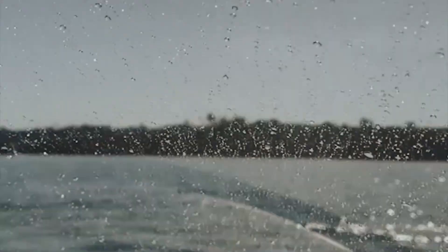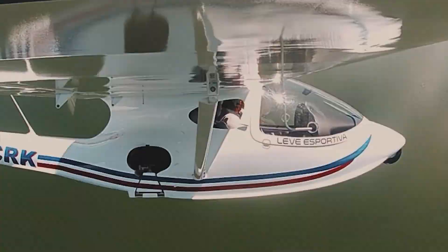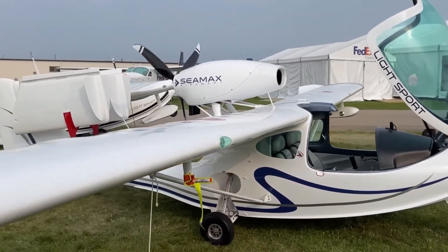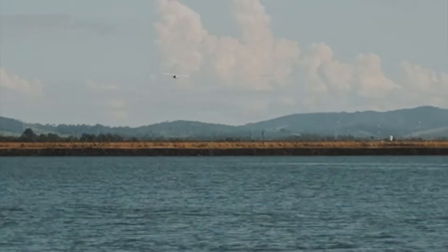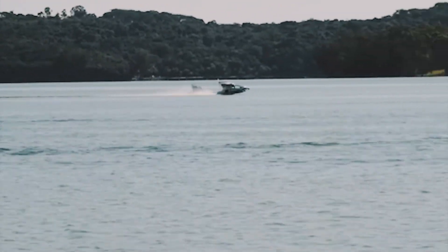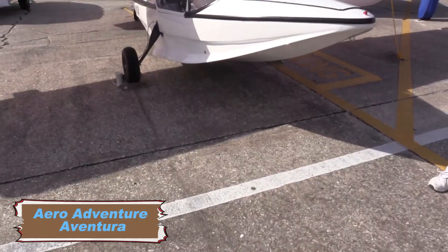The stall speed is 36 miles per hour, which provides excellent low-speed control, while the climb rate is 1,000 feet per minute. The aircraft can take off in as little as 400 feet and land in about 500 feet, making it highly adaptable for operations from short and unimproved runways or waterways. Its composite airframe provides durability and resistance to corrosion, making it suitable for a variety of environmental conditions.